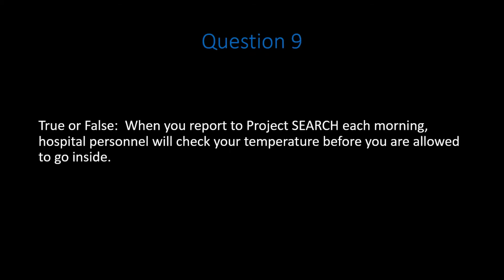Question 9. When you report to Project Search each morning, hospital personnel will check your temperature before you are allowed to go inside. Pause the video. Do your best to answer the question correctly.